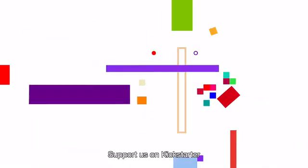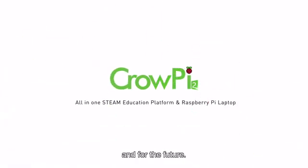Support us on Kickstarter and own CrowPi 2 for yourself and for the future. Look at the future.